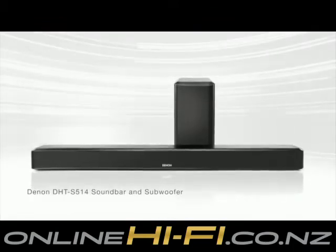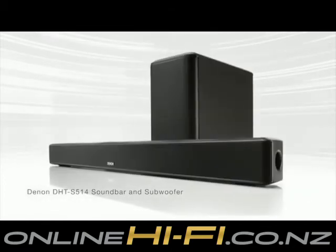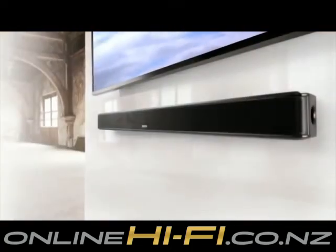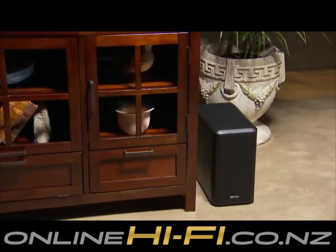The system consists of two parts, a slender sound bar suitable for televisions 40 inches and wider, and a compact, high output wireless subwoofer. You can place the main sound bar on a cabinet or shelf or easily mount it on the wall. And since the subwoofer is wireless, you can place it just about anywhere in the room.